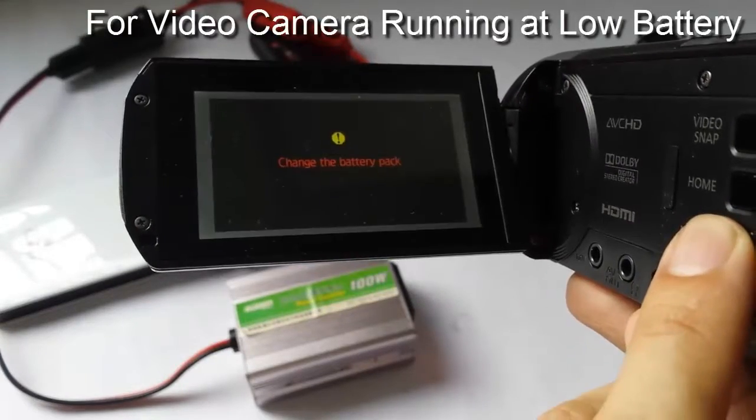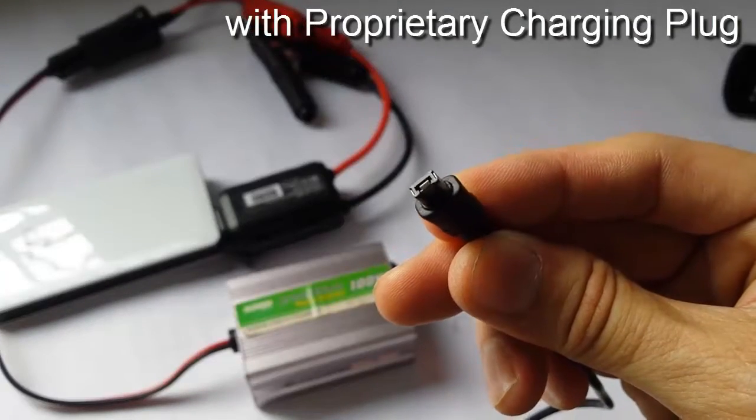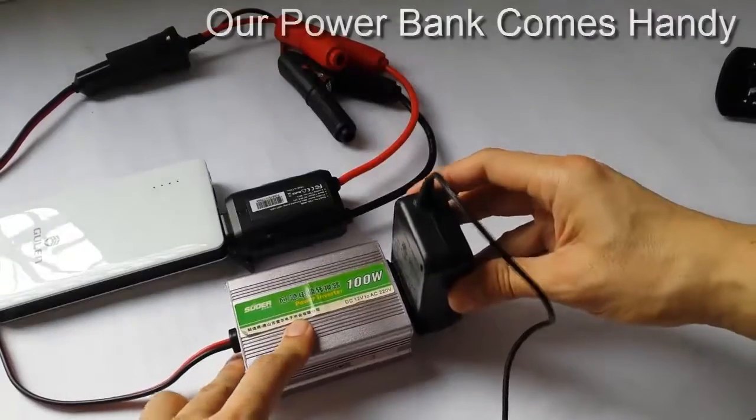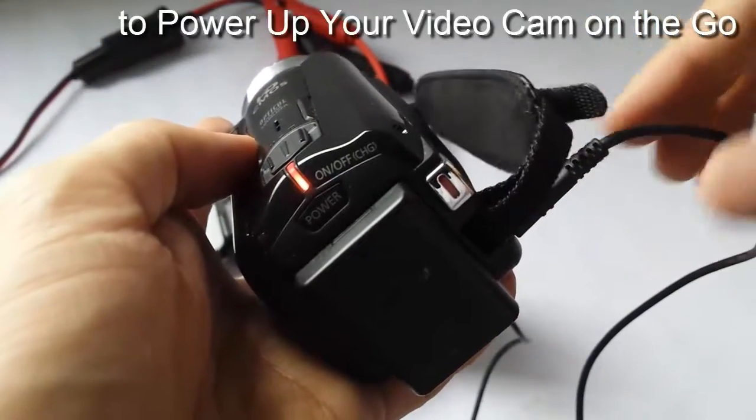For a video camera running at low battery with a proprietary charging plug, our Power Bank comes in handy to power up your video camera on the go.